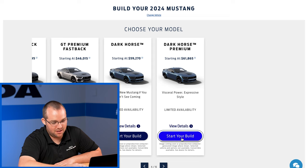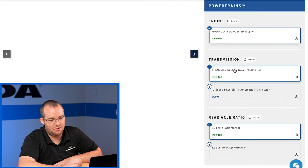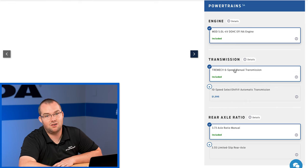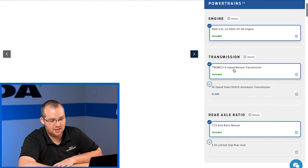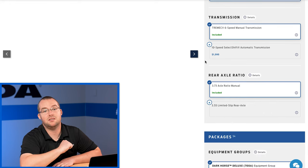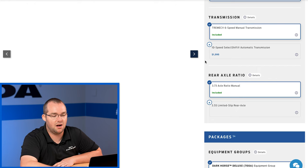Moving on to the Dark Horse Premium — you have the modified Coyote engine, the Gen 4 5-liter, which includes GT500 internals and beefier camshafts for additional power, making 500 horsepower. For transmission you're looking at a six-speed Tremec as standard, as well as an option for the 10-speed automatic. We're going to opt for the Tremec because that's what we enjoy on the road course, but again the 10-speed does a great job as we've tested in the Mach 1.